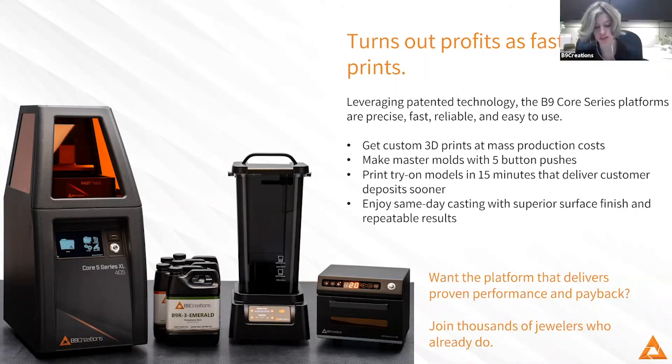We had another question: can you talk about the injector you're using and recommendations if you want to switch to 3D printing molds? Any injector will work — just a traditional pressurized wax injector.